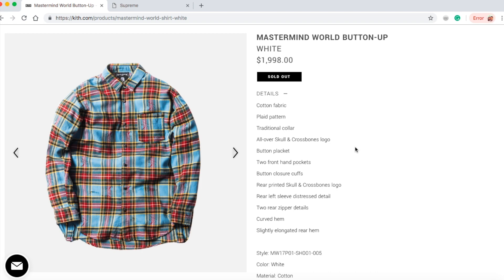This is a cotton fabric plaid pattern, traditional collar, all-over skull and crossbones logo, button placket, two front hand pockets, button closure cuffs, rear printed skull and crossbones logo, rear left sleeve distress detail, two rear zipper details, curved hem, slightly elongated rear hem. This is the white color with cotton.